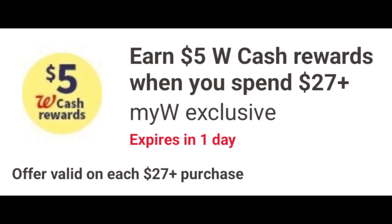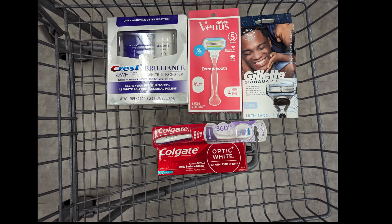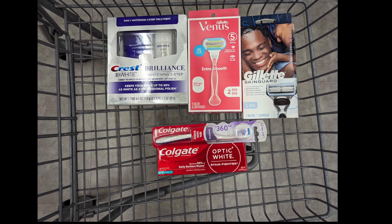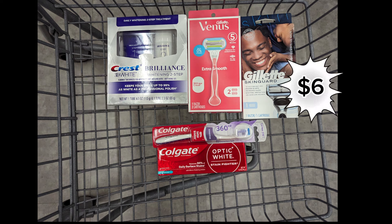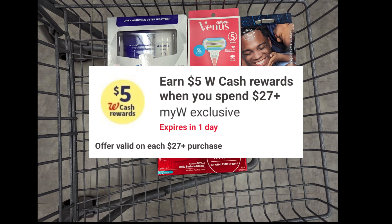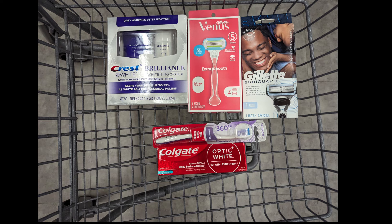Now let's look at spend scenarios stacking both the digital spend coupon — earn $5 in Walgreens cash when spending $27 — and the paper spend coupon — earn $7 Walgreens cash when you spend $40. Combine one Crest Brilliance, one Venus Razor priced $9.99, one Gillette Razor priced at $11.99, one Colgate Toothbrush priced at $4, and one Colgate Toothpaste priced at $4 to meet the $40 spend requirement. Total is $42.97. After digital coupons apply, you'll pay $28.97 out of pocket but get back a $6 registry award for Crest Brilliance, a $6 registry award for Gillette/Venus, a $3 registry award for Colgate, plus $5 Walgreens cash for the digital spend coupon and $7 Walgreens cash for the paper spend coupon — making the final cost $1.97 for all products.